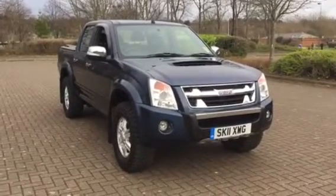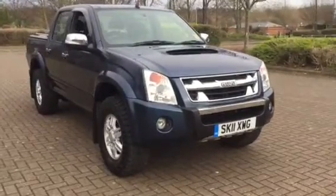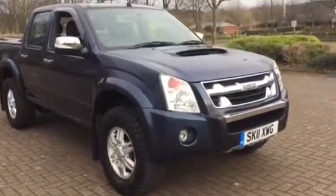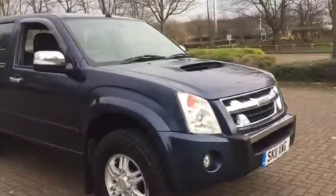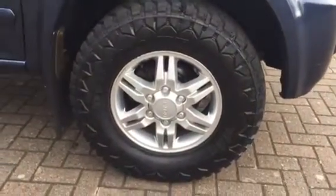Here we have a 2011 Isuzu Rodeo 3.0L Diesel Double Cab Denver Plus, finished in royal blue metallic. The truck features 16-inch alloy wheels with good condition tyres all round.